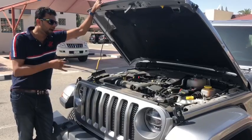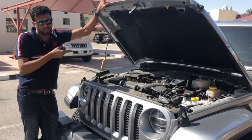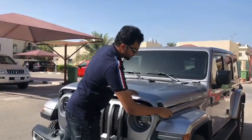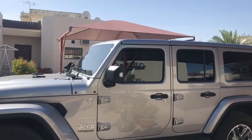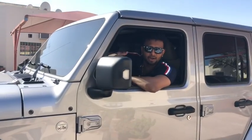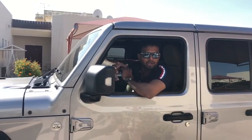The engine is in the Sahara — let's take a look at this model. It is a 3.6L petrol V6 engine. These are all different variants covered in this video.